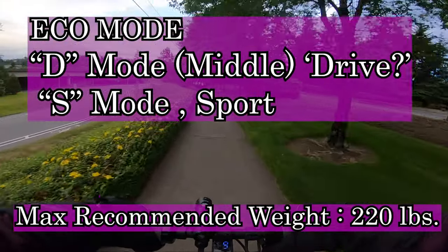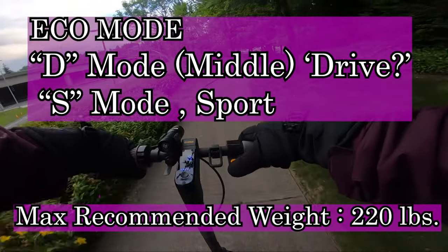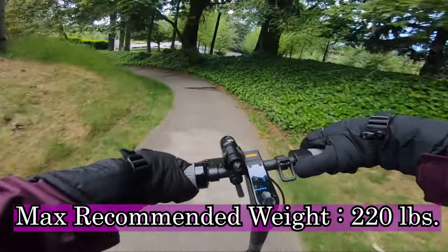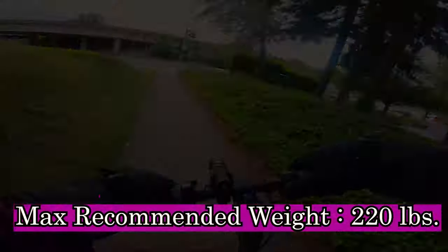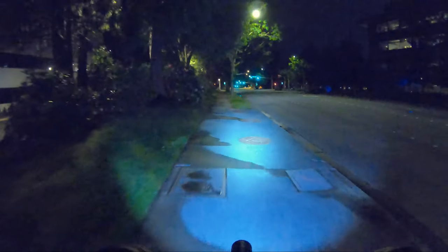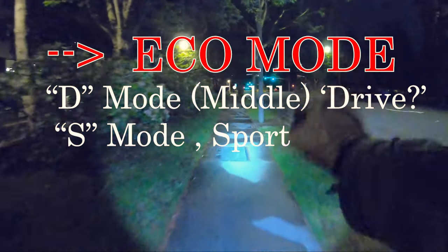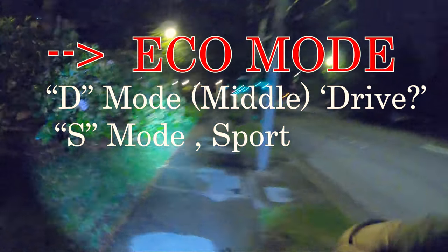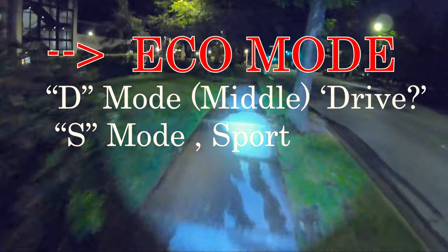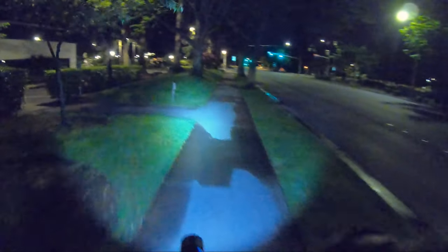Ginger on Wheels here again — I'm out tonight on the Ninebot Max, fully charged up, in eco mode, and we're going to do a maximum range test. Yes, in the middle of the night. Curfew is just lifted, should be a really fun ride. Buckle up, let's get ready to ride.